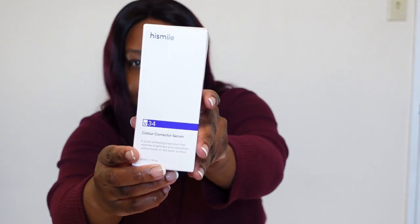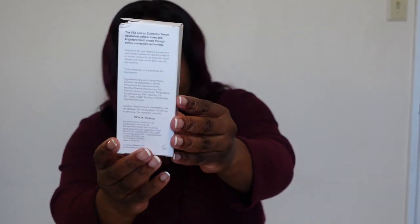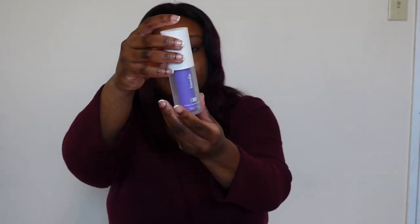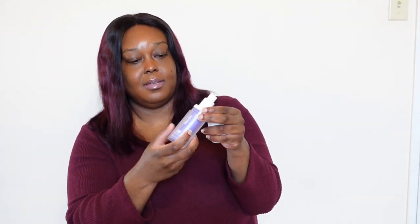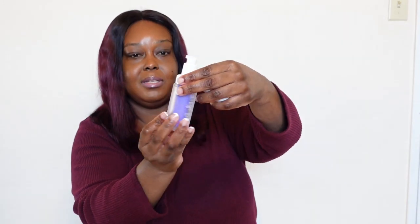Let me give you a close-up of the box and the bottle. It's really nice — I like the packaging. It's plastic with a pump, and it seems like nice, quality, sturdy construction. And it's pretty.